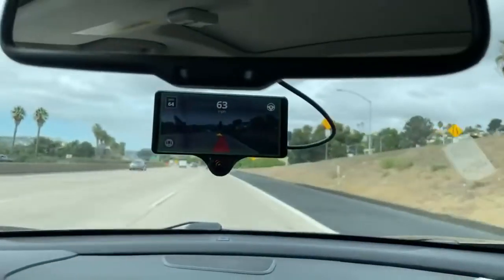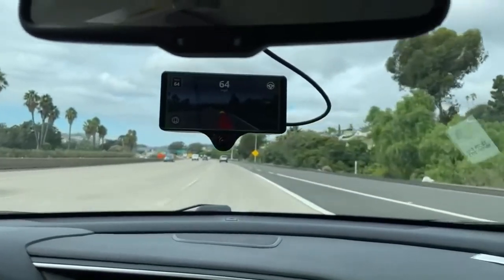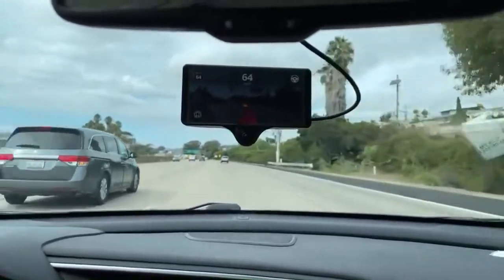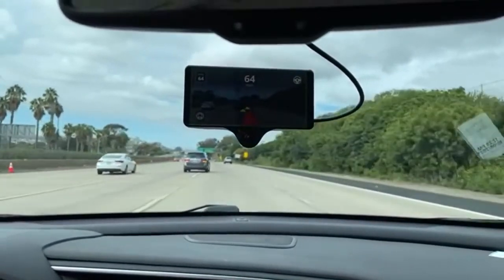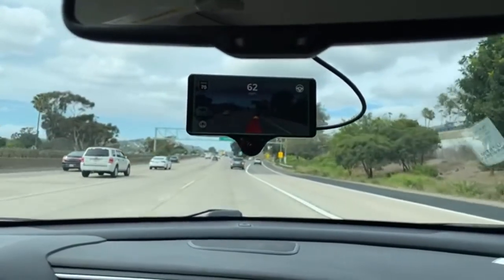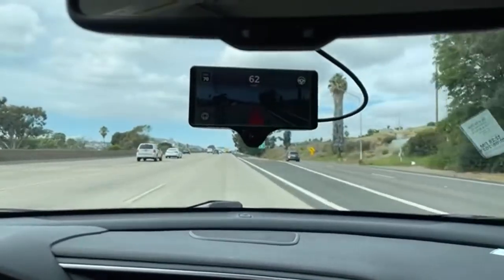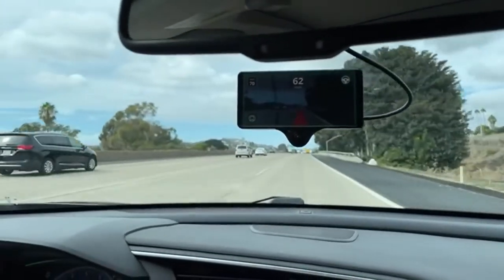The most impressive content is when laneless is going through intersections and making correct decisions that any naive lane-lines policy wouldn't do. It continues to amaze me — we don't really tell it anything specifically, but it can make things seem superhumanly smooth just by mimicking human driving. It's pretty astonishing.